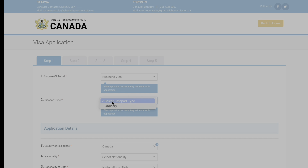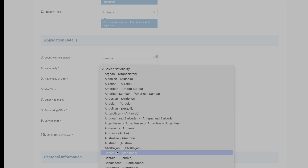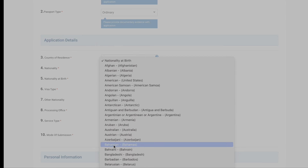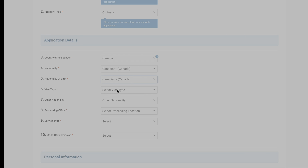It's then going to ask for your passport type. You're going to want to select ordinary, your country of residence, and nationality. Nationality at birth — I'm going to hit Canada for both. For visa type, select your preferred option: three months, six months, or multiple entry one year. I'll select three months. Other nationality is not applicable — we're only going to fill out the required information marked with asterisks. Processing location, we'll select Toronto. Service type: standard service.